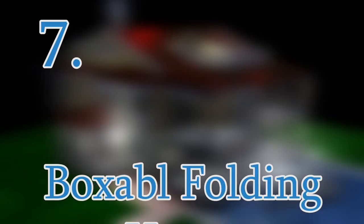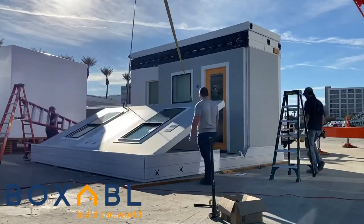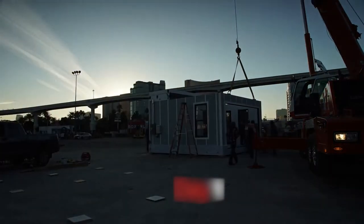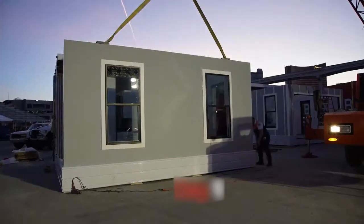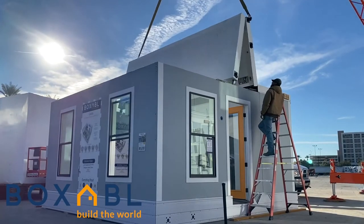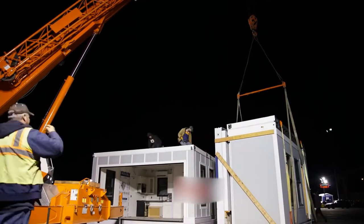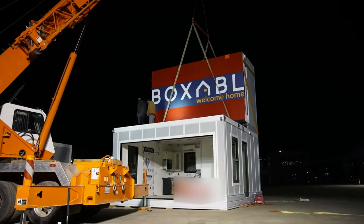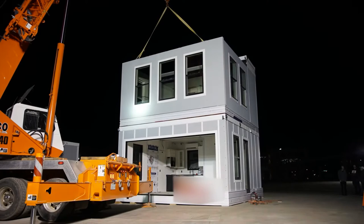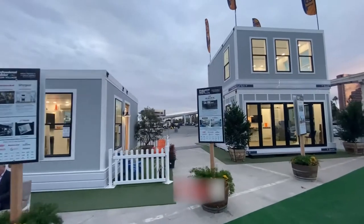Number 7: Boxable Folding House. With the tiny home movement gaining much ground in recent years — a lifestyle choice to downsize and simplify, allowing a huge financial advantage away from mortgages — it is in this light that the Boxable Folding House was introduced. It's the perfect home option: an ultra-modern folding house built in a precision factory environment, made from cutting-edge materials with the latest technology. The first model, named Casita, is 375 square feet.